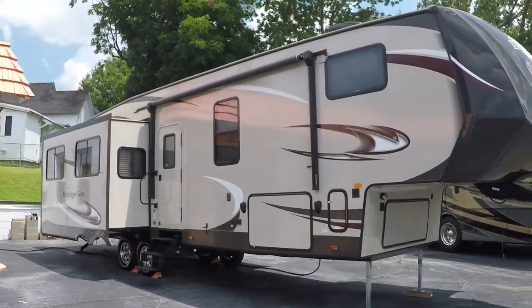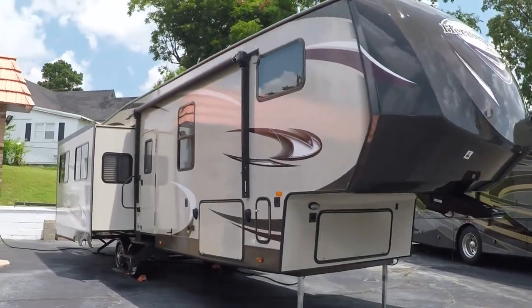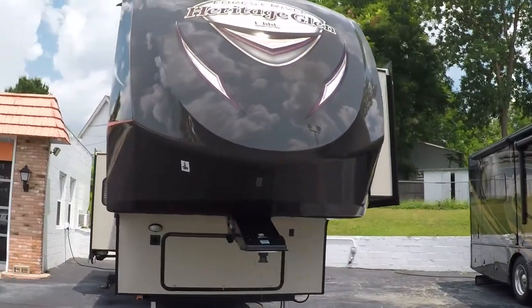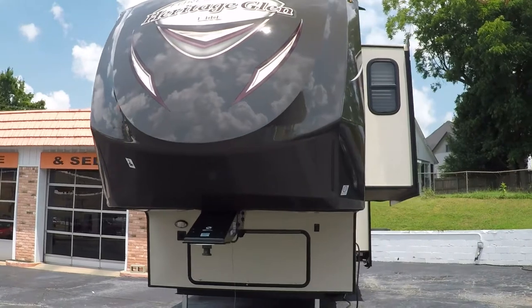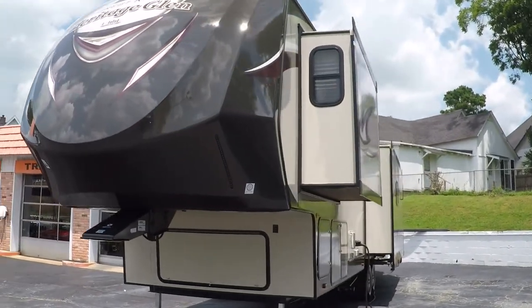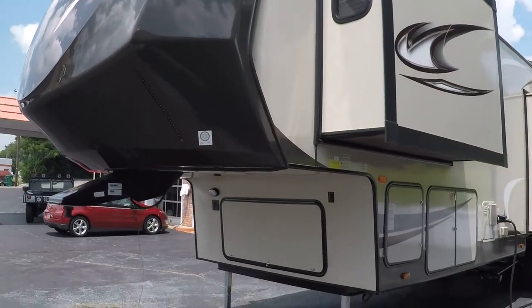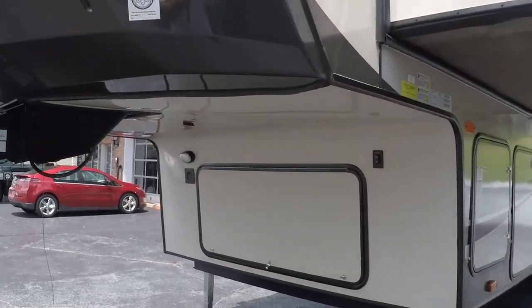Welcome to Sunset Motors, my name is Frank Gerard. We're located in West Tennessee. This is a sharp 2015 Wildwood by Forest River fifth wheel camper. It's 39 foot seven inches long, so you might as well say 40 foot, with lots of storage.